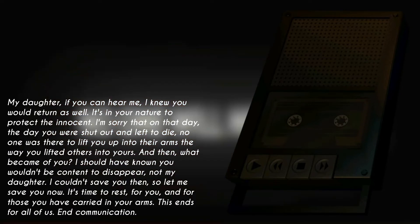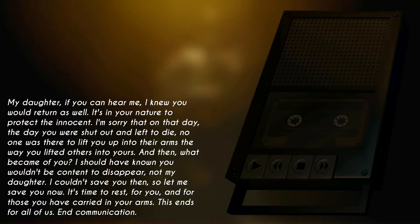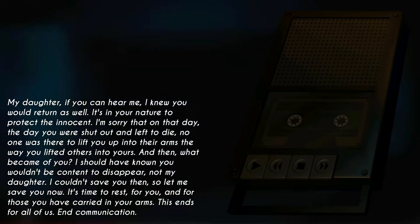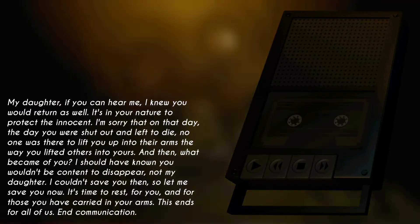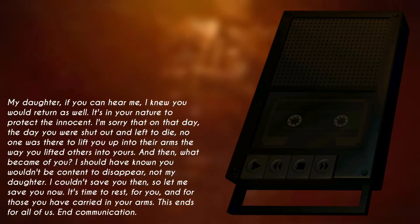My daughter, if you can hear me — I knew you would return as well. It's in your nature to protect the innocent. I'm sorry that on that day, the day you were shut out and left to die, no one was there to lift you up into their arms the way you lifted others into yours. And then, what became of you? I should have known you wouldn't be content to disappear. Not my daughter. I couldn't save you then. So let me save you now. It's time to rest — for you, and for those you have carried in your arms. This ends. For all of us.